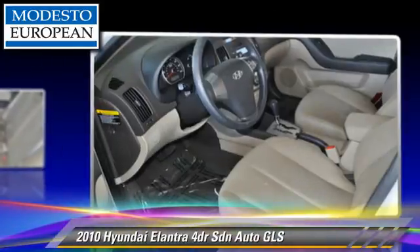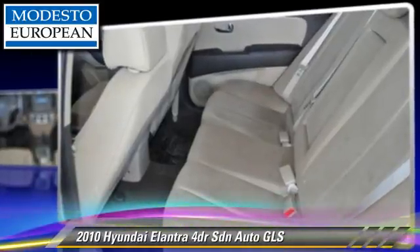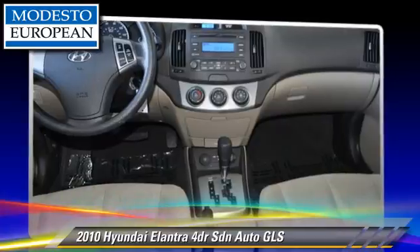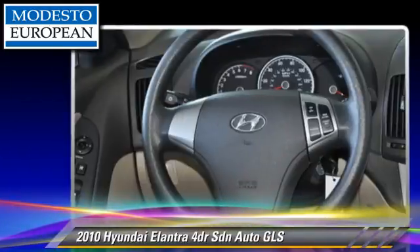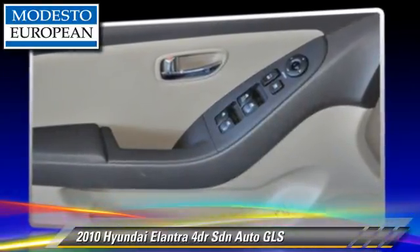It gets up to 30 miles per gallon. This Hyundai features powered door locks, air conditioning, and cruise control. Safety features include fog lights, side airbags, and four-wheel ABS.